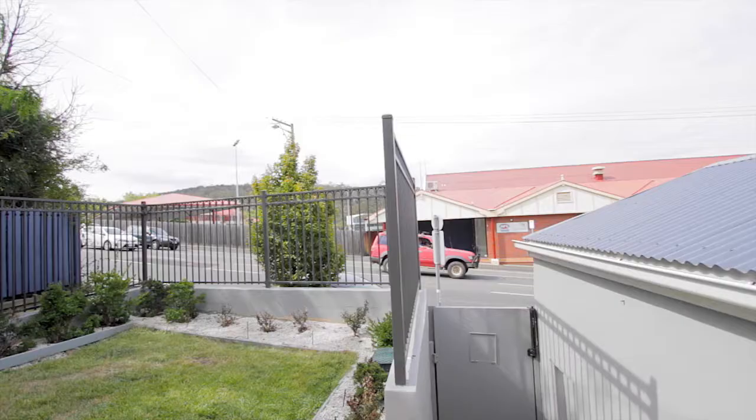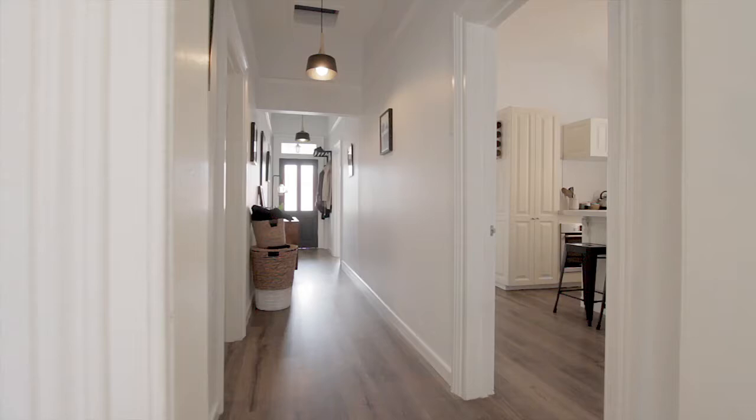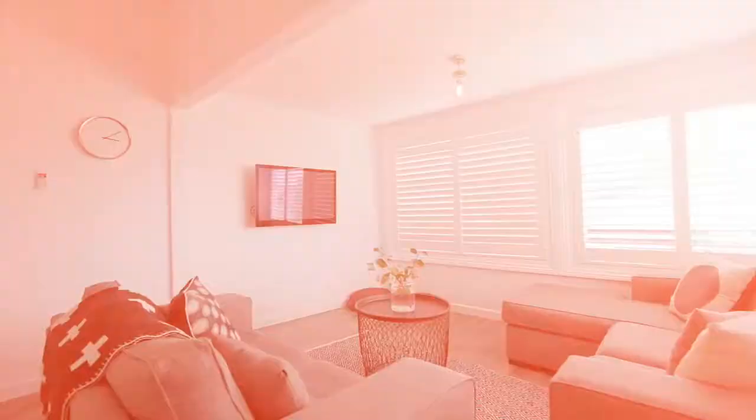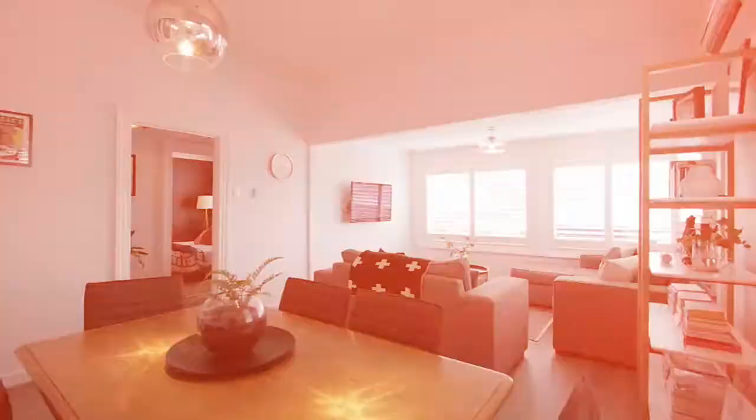The home has a lovely street appeal and includes garaged off street parking and a beautifully landscaped front garden. As soon as you enter the front door you get a sense of its period character mixed with contemporary styling.